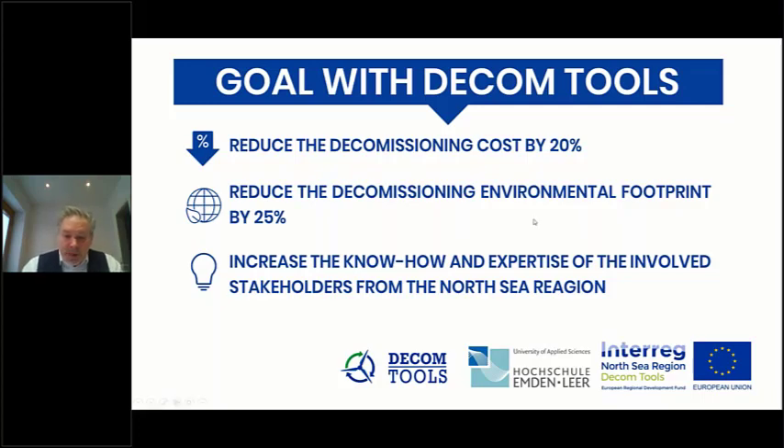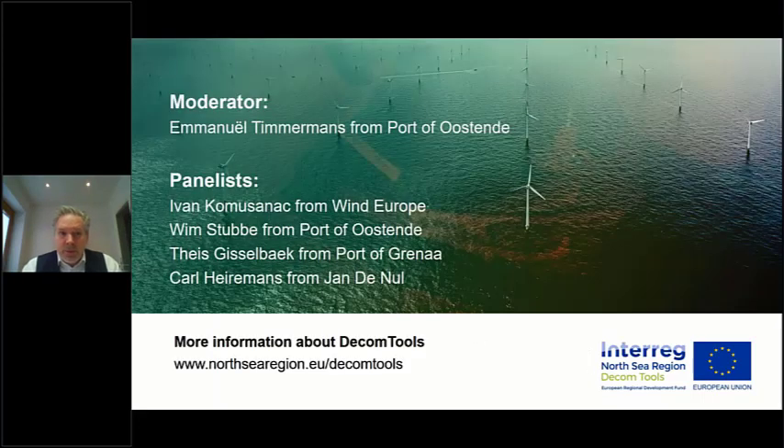Today we will have three more panels: starting with port and logistics strategies, followed by cutting, disassembly and removal, and ending with submarine power cables after lunch. I wish you an inspiring day. I would now like to hand over to Emanuel, who is the moderator of the next panel on port and logistics strategy. Emanuel is from the Port of Ostende and is an expert in logistics.